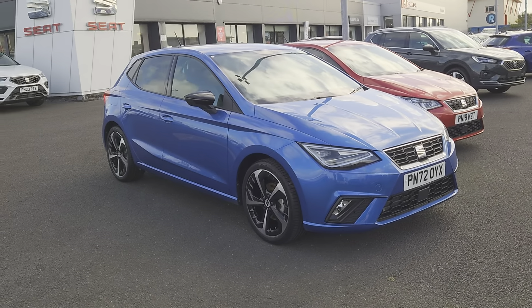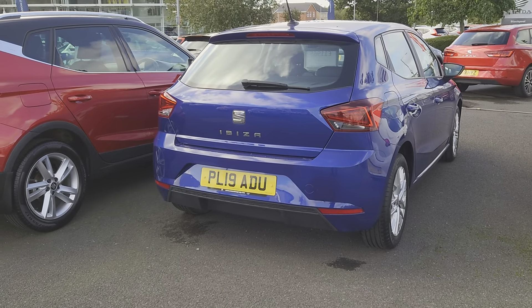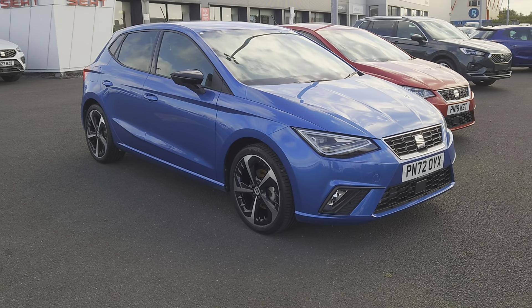Just in case you're wondering the difference, that's the sapphire and that's the mystery blue. It's just a little bit lighter, metallic finish — it looks stunning.